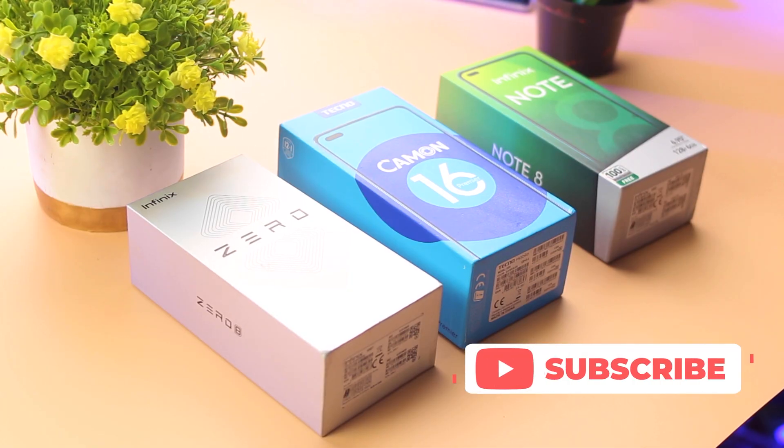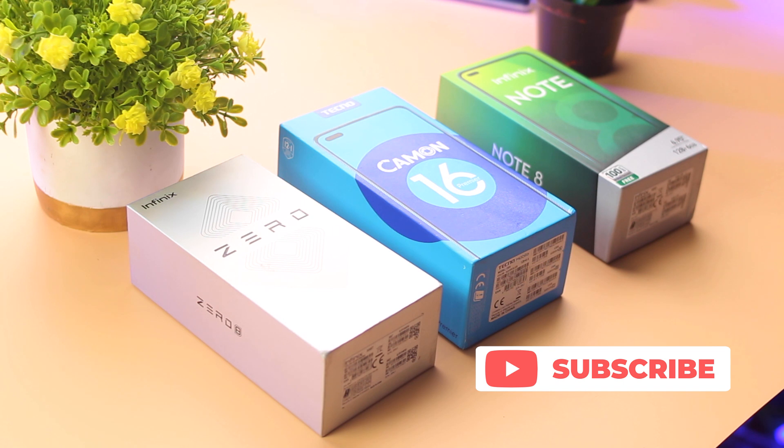If you loved this battery drain test and would like to see more of these videos on this channel, kindly hit the subscribe button and click on the bell icon to stay notified. Do not forget to like and share this video. Goodbye and I'll catch you in the next one.